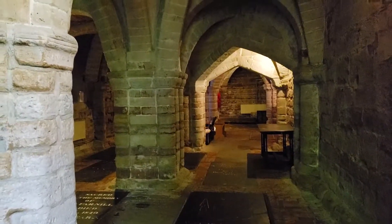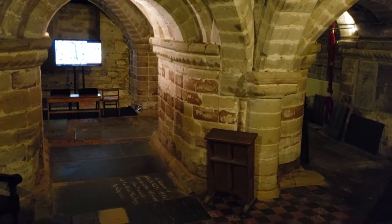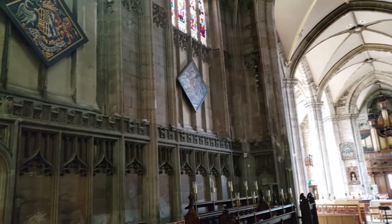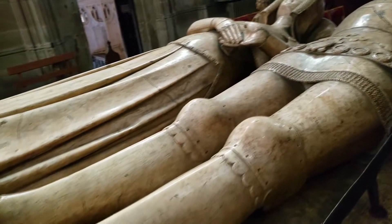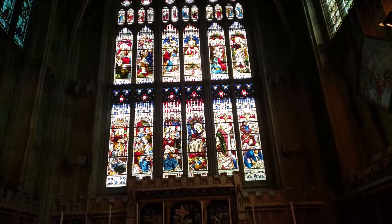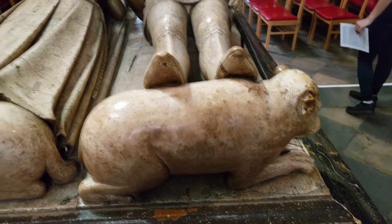We are in the crypt. The crypt is deeper. Look at that. There's a lamb and a bear. I sound like an expert.